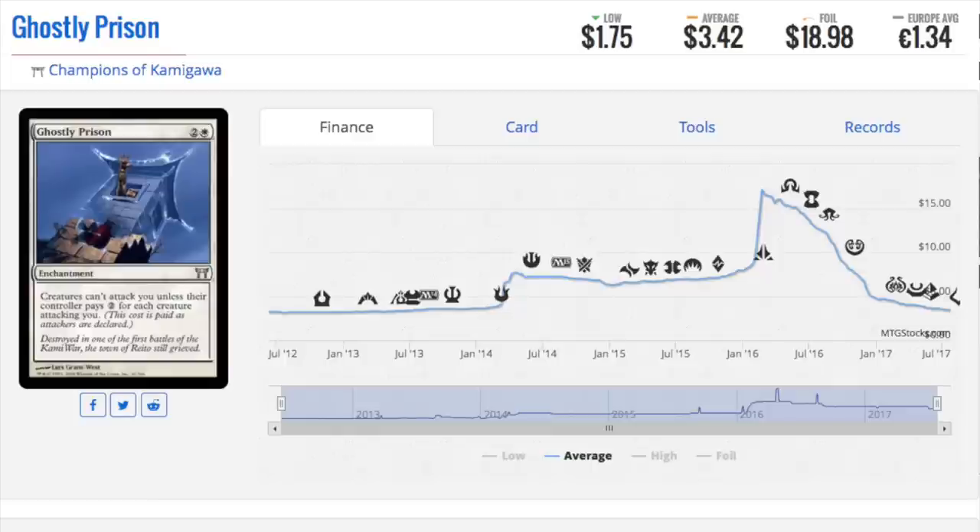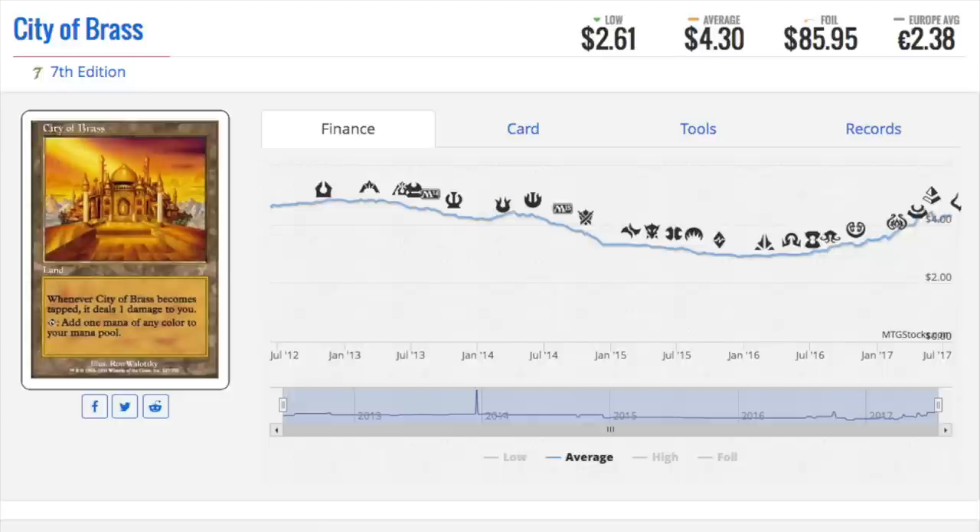The next card — I'm not positive why, but I think it's because of the Eldrazi — is City of Brass. Very beautiful artwork. Seventh Edition foils have always been expensive. Back when I started, the first foil I ever got was a Lightning Dragon promo from Urza's Saga, and I thought that was the coolest thing with the little stamp and foil — it was just like Pokémon, which was selling first edition booster packs at the same time.